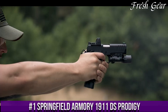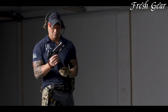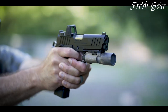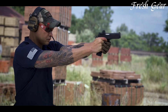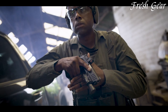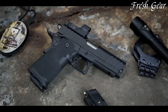Number 3. The Beretta APX Carry is a subcompact handgun designed for concealed carry and personal defense. It offers a balance of compactness, reliability, and shootability. With its slim profile and lightweight design, the APX Carry is easily concealable, making it an excellent choice for everyday carry. The pistol features a snag-free design with no external protrusions, ensuring a smooth draw from concealment. It has a striker-fired system with a consistent trigger pull, providing accuracy and control. The APX Carry has a flush-fitting magazine with a capacity of 6+1 rounds, and an extended magazine is available for 8+1 rounds. The grip is designed with an aggressive texture, offering a secure and comfortable hold. The low-profile sights are easy to acquire and provide quick target acquisition.